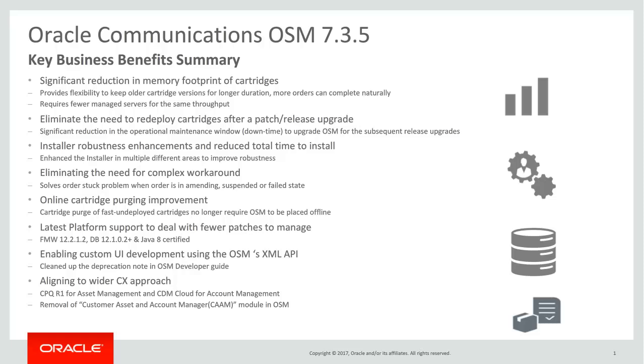Number seven: supporting the latest platform versions, which include support for Fusion Middleware 12.2, DB 12.1, and Java 8, thereby customers have to deal with fewer patches to manage. Number eight: in order to enable customers to develop their own UI or mobile applications for task management, we are removing a deprecation note on OSM's XML API. And lastly, number nine: as part of aligning to the buy-with-era CX approach, we are removing the customer asset and account manager module in OSM and recommending CPQ R1 for asset management and CDM Cloud for account management.